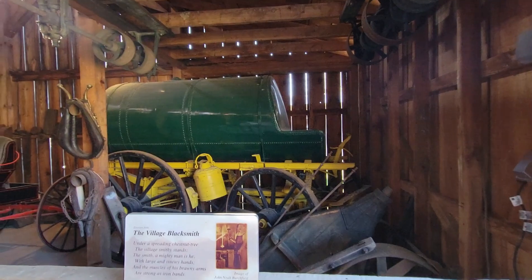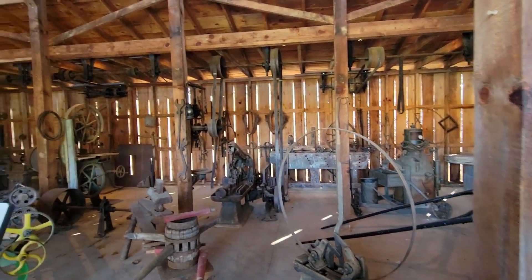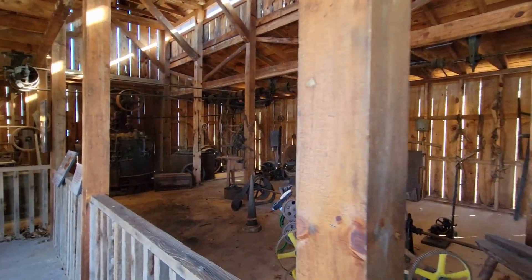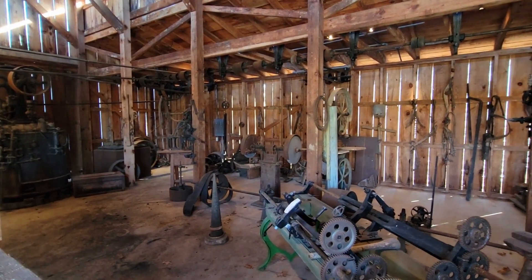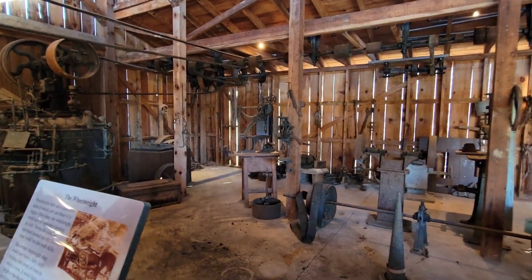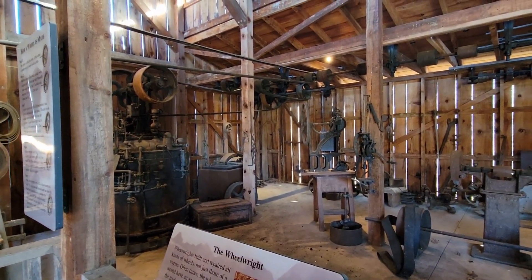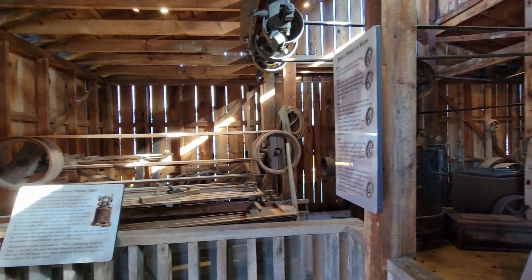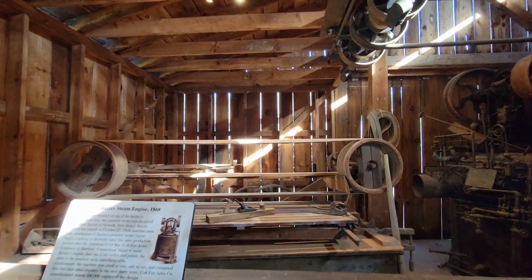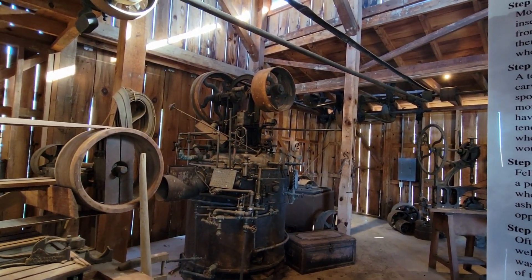And this is the blacksmith shop — shows the things that people used back in those days. This was all belt-driven by a steam engine. The belts and pulleys throughout this whole building were really crazy. 1868, Baxter's steam engine.